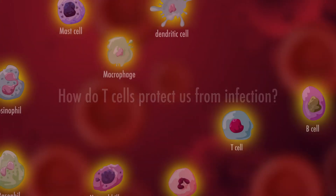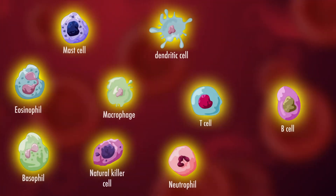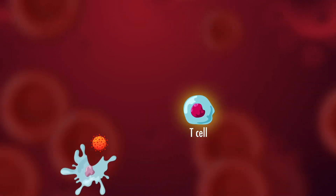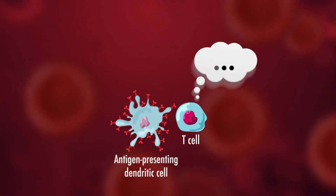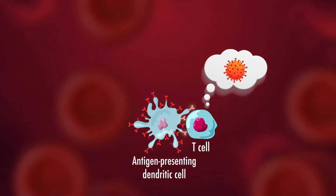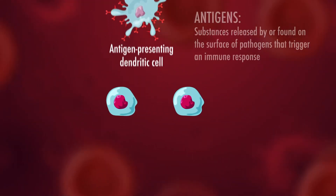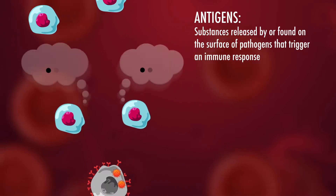Our white blood cells play a vital role in protecting us from pathogens that enter our body. T cells are particularly important to our immune system because they can recognize and remember pathogens they've met before in our body. When these T cells recognize an antigen, they will multiply to fight the infection effectively.